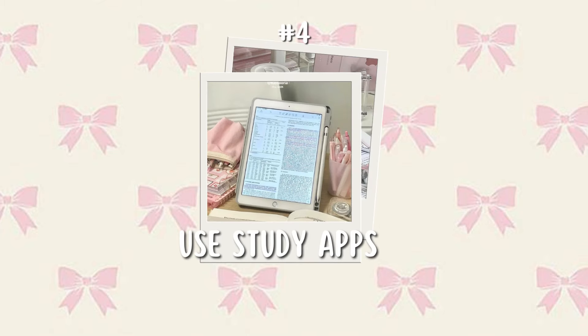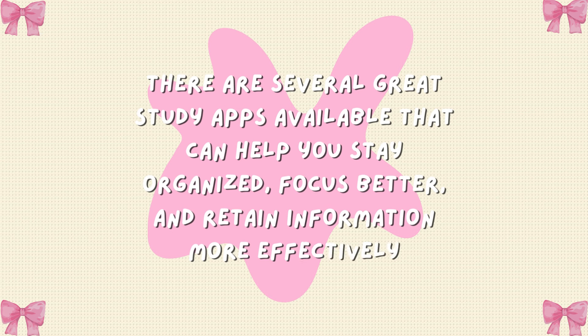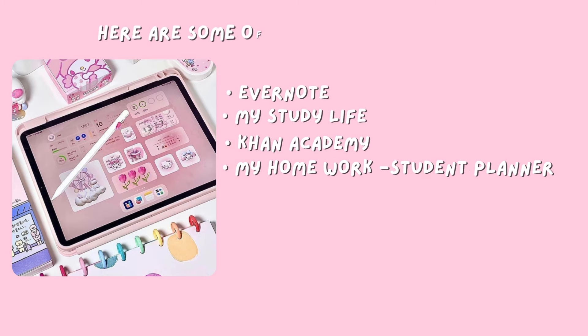Tip number four: use study apps. There are several great study apps available that can help you stay organized, focus better, and retain information more effectively. Here are some of the best study apps.